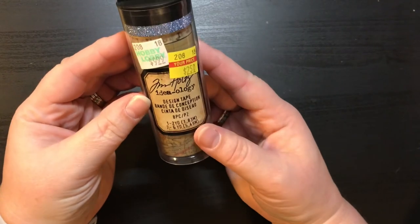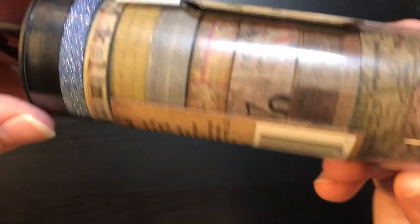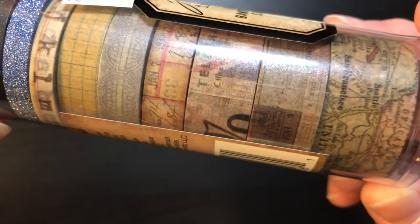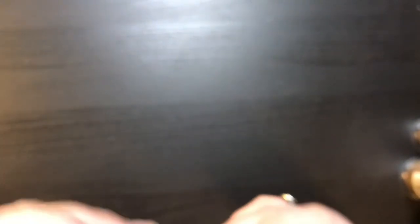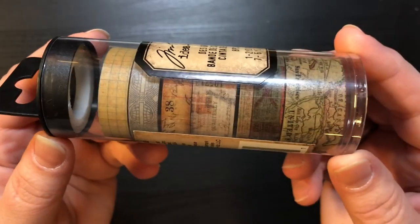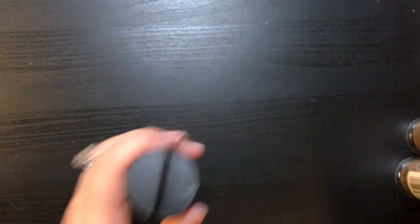I also got these Tim Holtz design tape sets — $9.99 on clearance for $2.50 each. You cannot beat that. I got a few of them; one does look like it might be missing a piece or two, but still for $2.50 you can't beat it. There are seven pieces of washi total. So I picked up those Tim Holtz items as well.